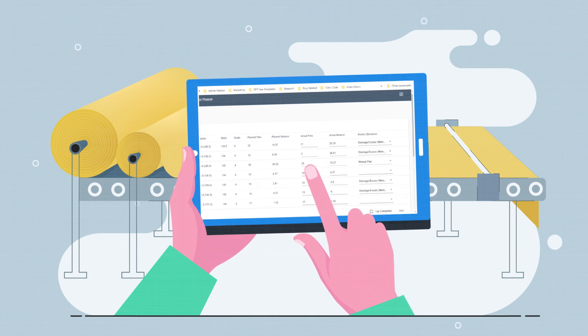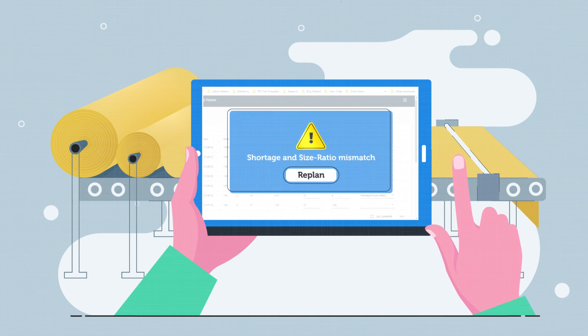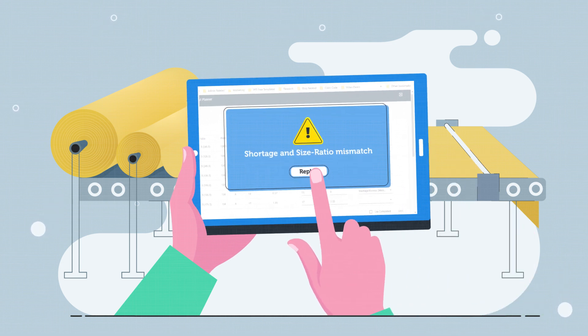A solution is incomplete without a real-time feedback mechanism. OptiCut not only captures live lay-slip feedback on the cutting floor, but it also replans the order accordingly.